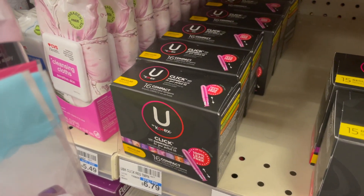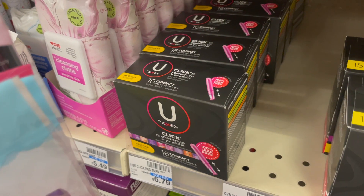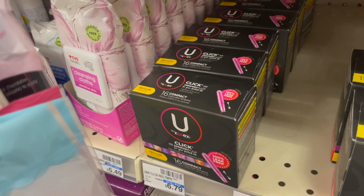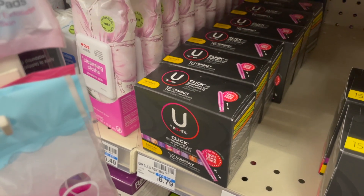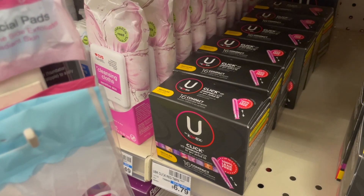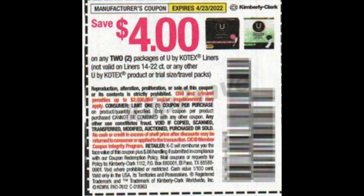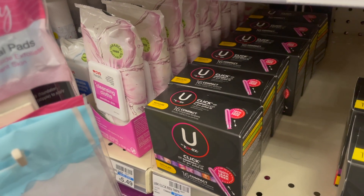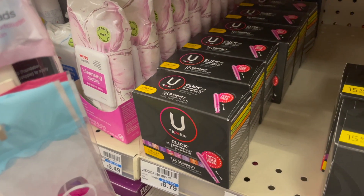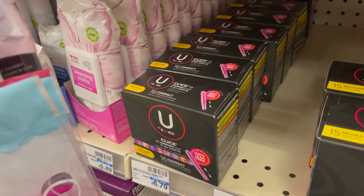Another feminine care deal is U by Kotex. The cheapest item in the tampon section is $6.79. They're buy one, get one 50% off, and when you buy two, you get a $2 Extra Care Buck. Buy two for $10.18, get back the $2 Extra Care Buck making them $8.18 for both. We have a $4 off two coupon from the 3/13 SmartSource, which brings them down to $4.18 for both. There's also a Fetch Rewards offer — spend $25 in U by Kotex and get 5,000 points, equivalent to $5, so grab a few more boxes if you want to reach that mark.